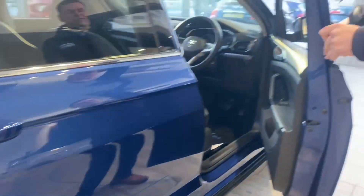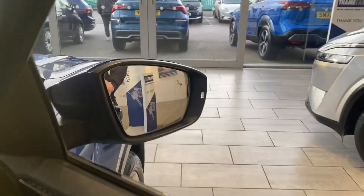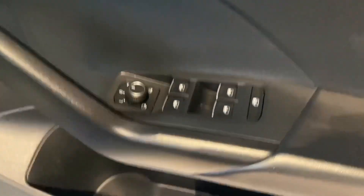You've got blind spot assist, which is a really nice safety feature. Electric folding mirrors which are heated, and it's got auto lights and wipers too.